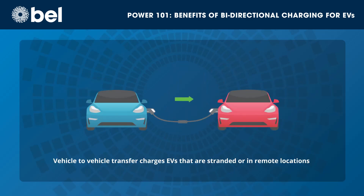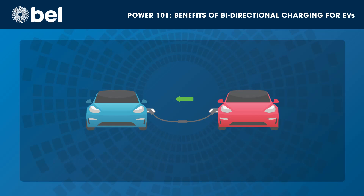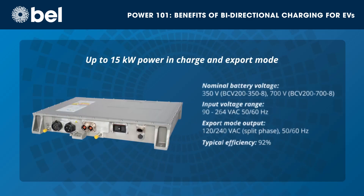Vehicle-to-vehicle transfer provides a convenient and efficient way to charge EVs that become stranded between charging stations, or that are used in remote locations without access to a charging station, particularly in remote or rural areas where infrastructure is limited.